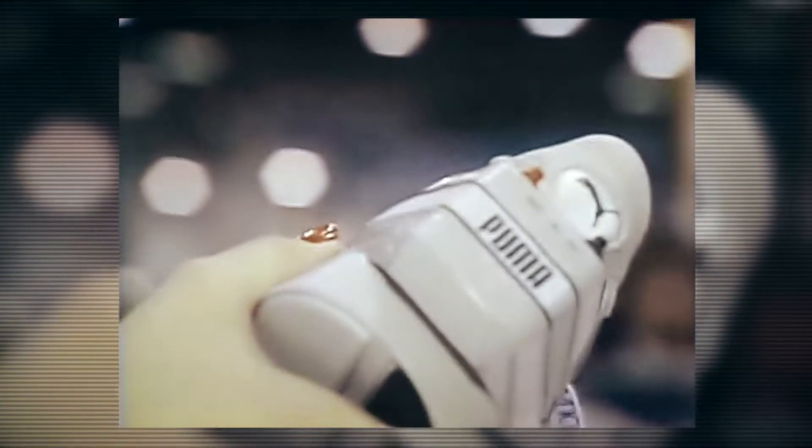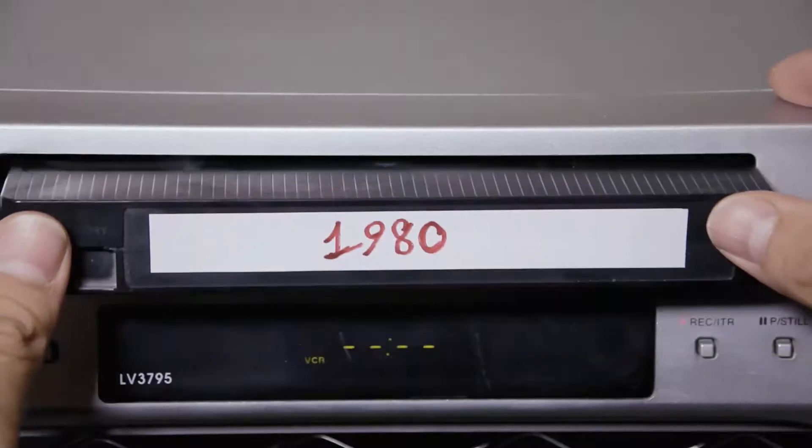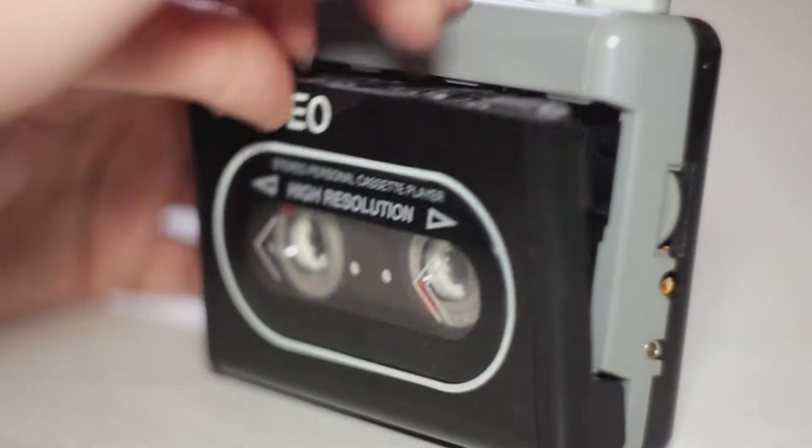Puma sets the pace with the latest in computer and fitness technology. It was the 80s — fitness was the trend, and new electronic technologies were becoming more and more a part of everyday life.